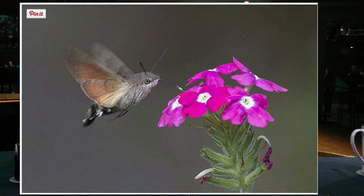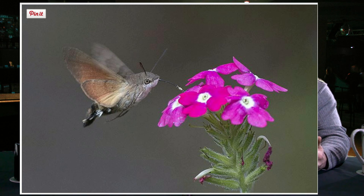This next one is called a hummingbird hawk-moth. It's actually a moth. This strange little creature is actually an insect but it looks like a hummingbird, doesn't it? It does — it looks weird. It's tiny but it is pretty cute. I've never seen one of those. There are like a couple trillion different types of insects.